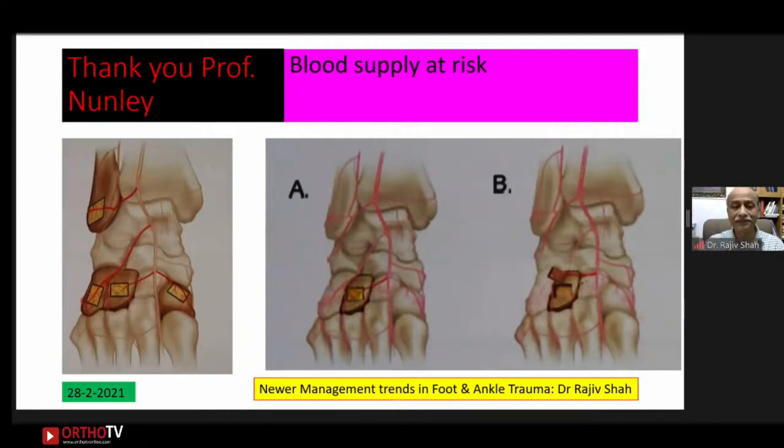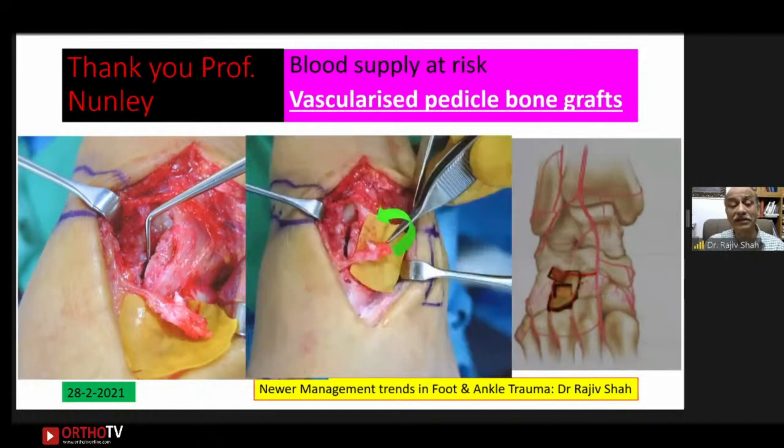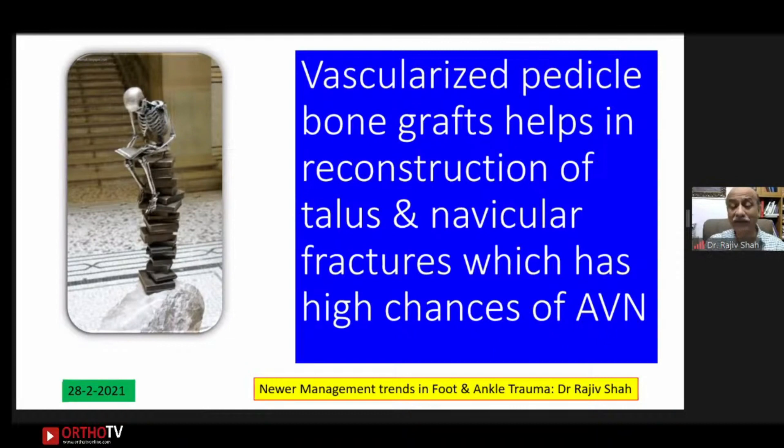This is a technique developed by Professor Nunley: wherever blood supply is at risk, he uses vascularized bone pedicle grafts from the peroneus — turned into the talus, cuboid, or navicular. The vascular pedicle is dissected, turned, and placed at the fractured area. This is used more so in stress fractures in athletes. Vascularized pedicle grafts help in reconstruction of talus and navicular fractures, which have a very high chance of avascular necrosis.